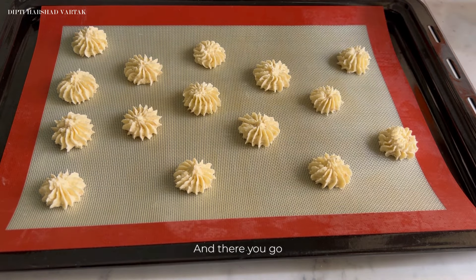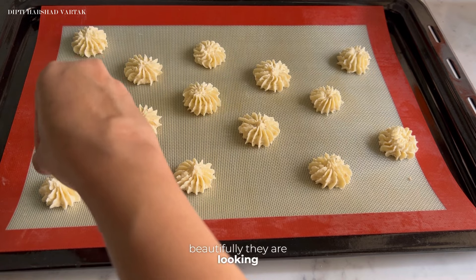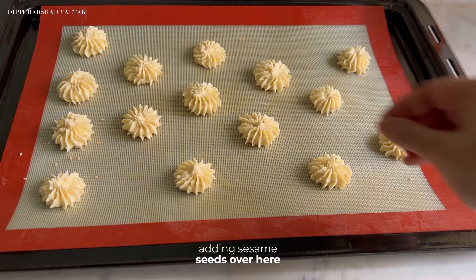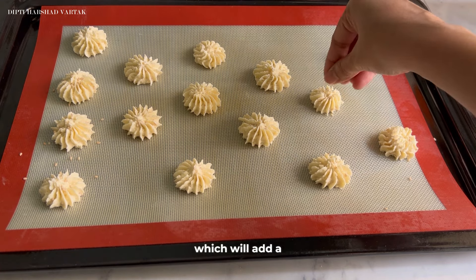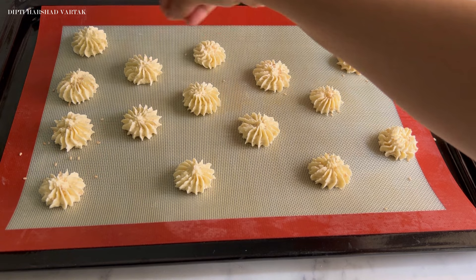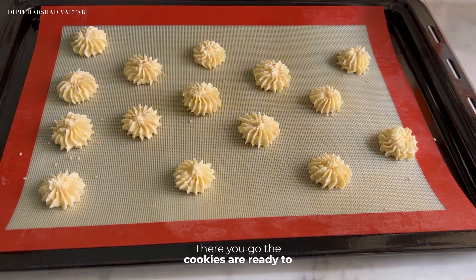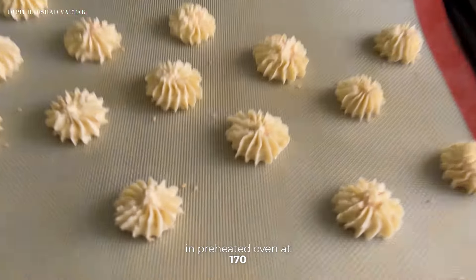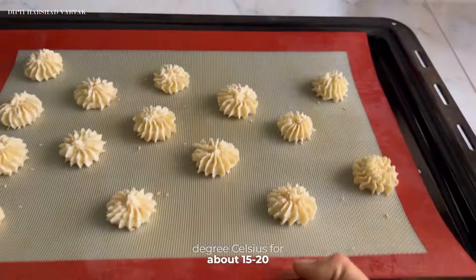Once you see that the cookies are slightly browning from the outer side, at that point you need to stop baking. Can you see how beautifully they are looking? Because it is winter season, I am also adding sesame seeds which will add a peculiar taste to this cookie. The cookies are ready to bake — I am going to bake them in a preheated oven at 170 degrees for about 15-20 minutes.